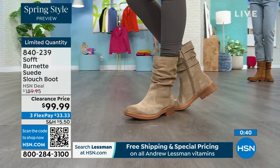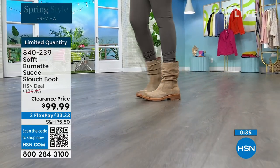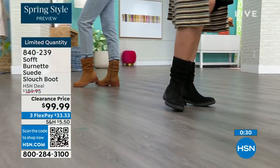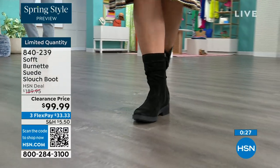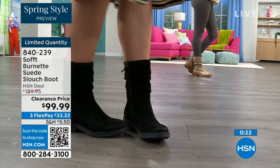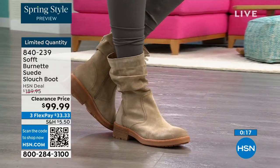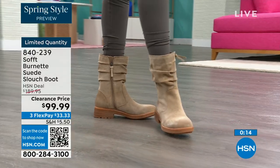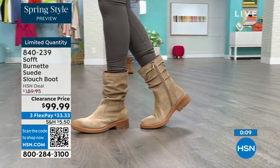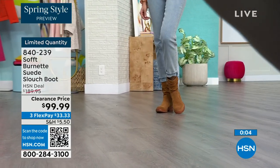It's going to look perfect and kept even though it has that slouchy cool-girl feel — you still look polished and comfortable. You've got that great grip on the bottom. The flex pay is $33, so use that flex pay — it just makes it easy. Shop on hsn.com or use that QR code. These are item number 840-239, and we'd love to be able to send them out to the last few dozen of you who can get them.